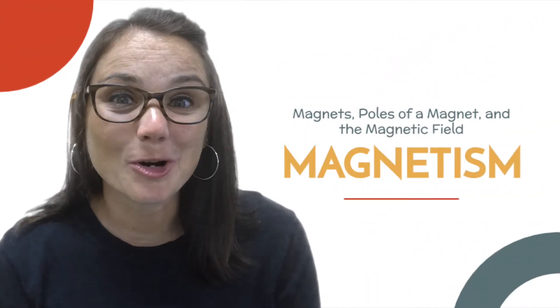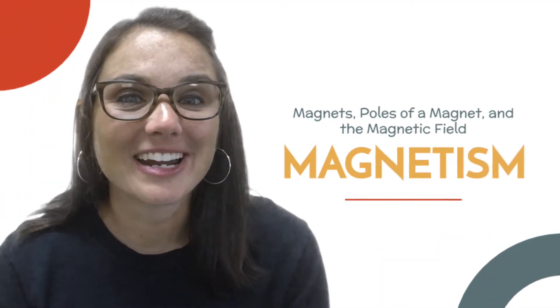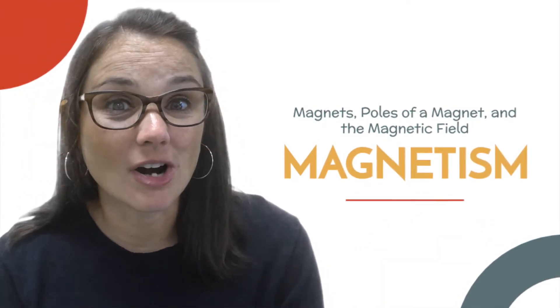Good morning students. Today we're going to be learning about magnetism. We're gonna learn about magnets, what they are, and how we use them.